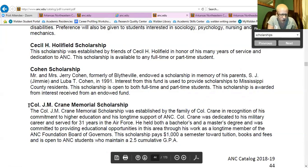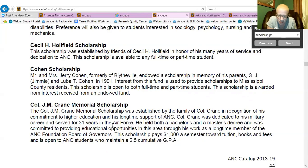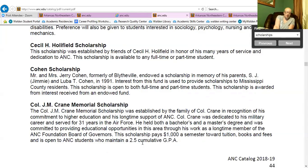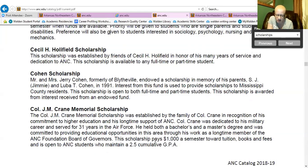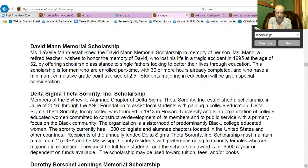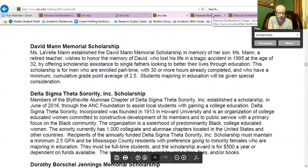Another one is the Colonel J.M. Crane Memorial Scholarship. It gives some background on who it's named after and how much the scholarship pays — $1,000 a semester toward tuition, books, and fees — and it's open to Arkansas Northeastern College students who maintain a 2.5 cumulative GPA. There are many more scholarships available. Community colleges always have a lot of scholarships and a lot of people typically don't apply for them. So if you're interested in Arkansas Northeastern College, please apply for these.